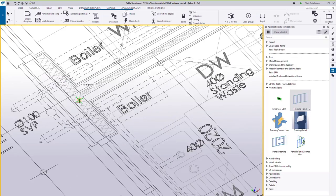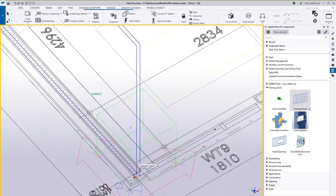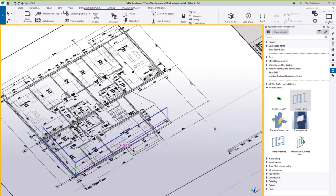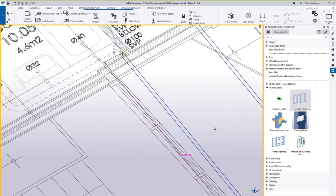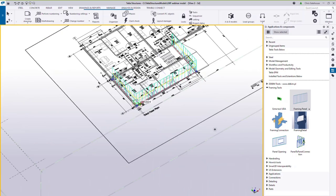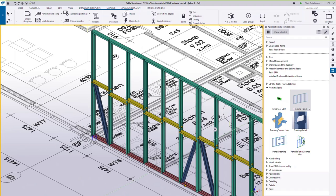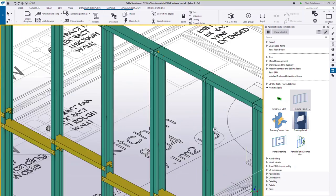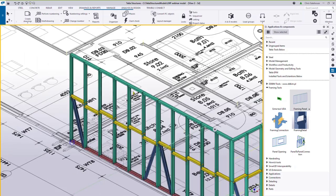We don't have to populate one panel at a time — we can specify a number of panels by tracing over the wall, then hit the middle button to complete. The model updates and you can see the framing panel with a bottom track, head track, studs, noggins, and braces all specified, broken and joined at 3.6 metres.